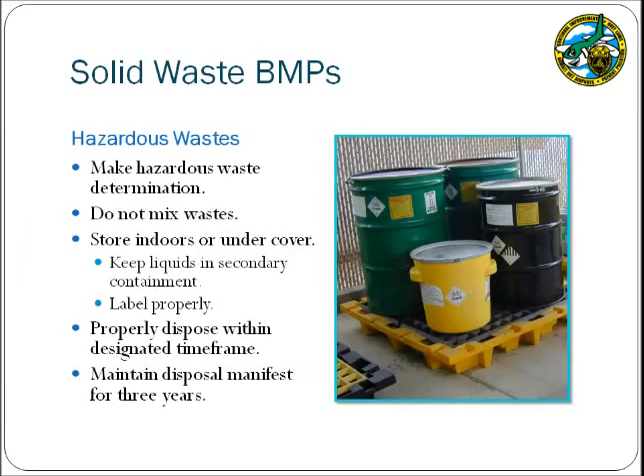Hazardous wastes are another heavily regulated waste category. You must first determine if the wastes generated at your facility are hazardous by referring to 40 CFR 261. If hazardous wastes are stored at your facility, ensure that the wastes are not mixed. BMPs for storing hazardous waste include keeping them indoors or under cover, ensuring they are within secondary containment if liquid, and labeling them properly with the words 'hazardous waste' and the accumulation start date. Ensure that wastes are disposed of within the appropriate time frames depending on the facility generator size, and maintain the disposal manifest for three years, as airport inspectors may ask to see copies.